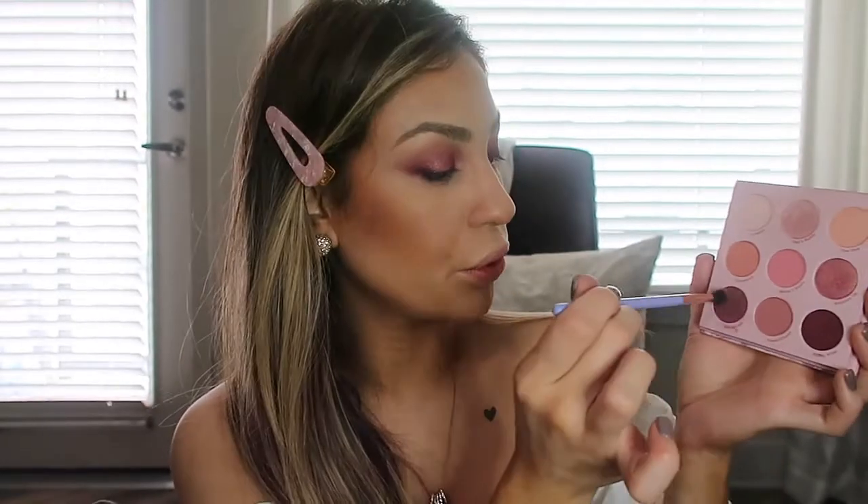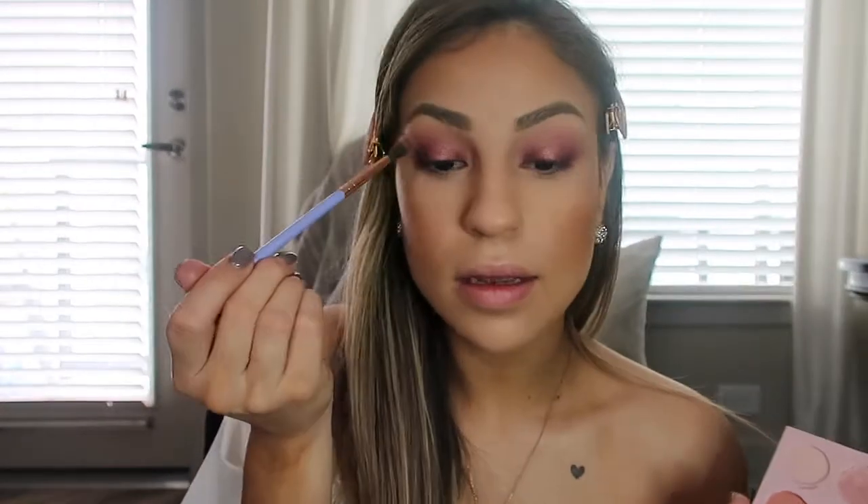With my finger I'm going to take this ColourPop glitter topper and pop that right on the center of the lid. Now I'm just going to take a little bit of the Haut Rouge and add a little bit more color in the crease, very lightly.